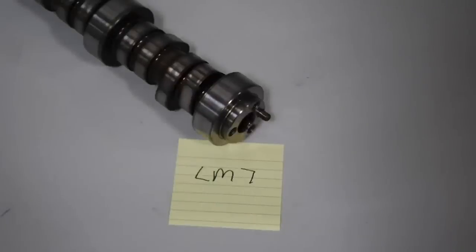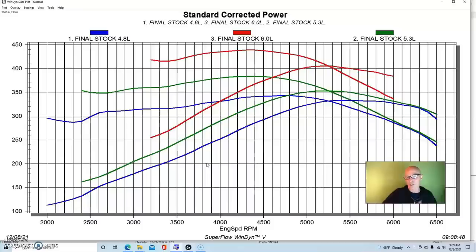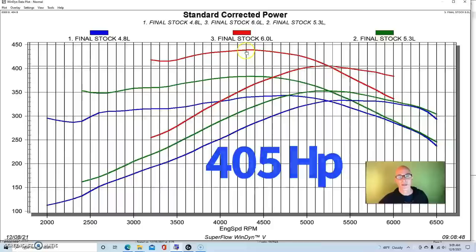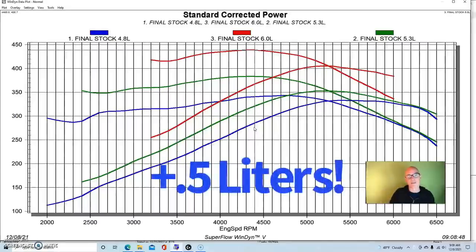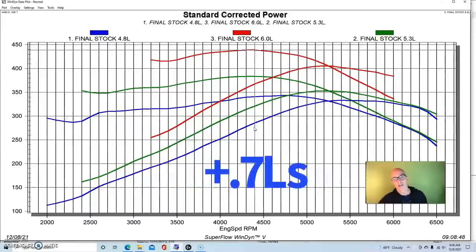In either case, you can see it made pretty good power — over 400 horsepower. Peak torque was up at 439 foot-pounds. You can see the trend: it would continue to be a good 50–70 foot-pounds better than the 5.3, which itself is about 50 foot-pounds better than the 4.8. Going from 4.8 to 5.3 and then from 5.3 to 6.0, basically the bigger motor makes more torque everywhere, which is very important if you're looking at that low RPM range.